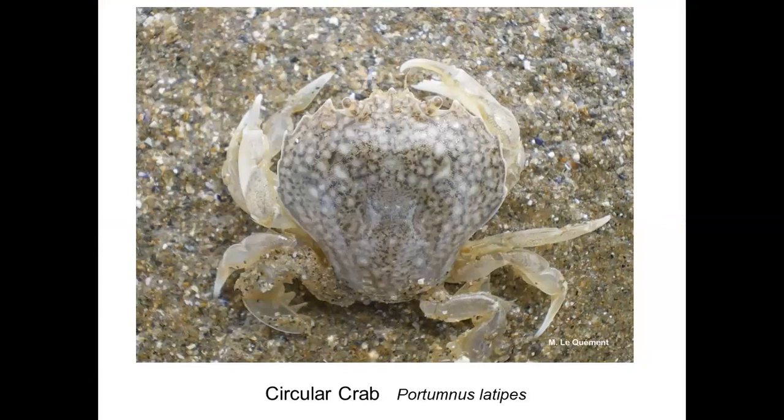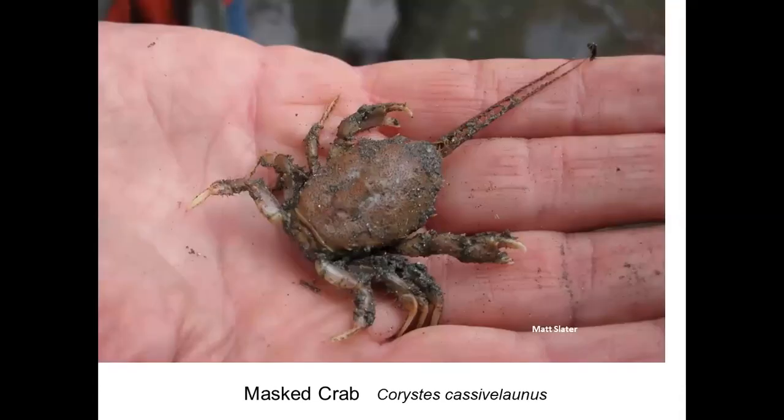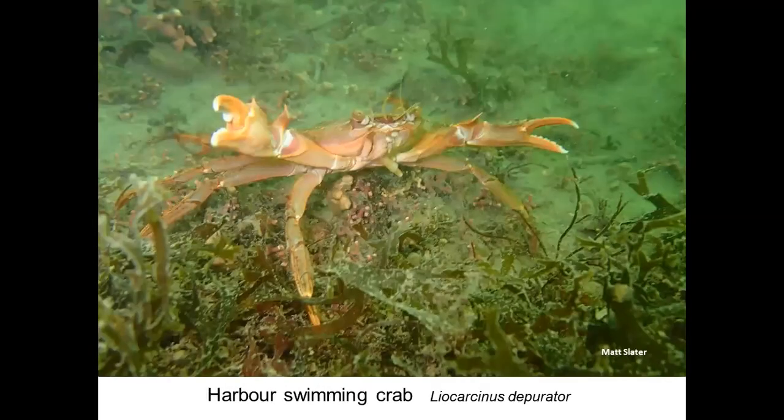Another species you might find on the shore in sandy areas is the circular crab — only about two or three centimeters. It's an expert at burying in the sand, has swimming back legs like the velvet swimming crab for whizzing around, and is very well camouflaged. Another species that loves to dig in sand, often found in estuaries and muddy sandy areas, is the masker crab. It has very long straight antennae with interlocking hairs. When burrowed, the antennae stands up, providing almost a snorkel — holding open a tunnel in the sand through which it can draw down seawater.